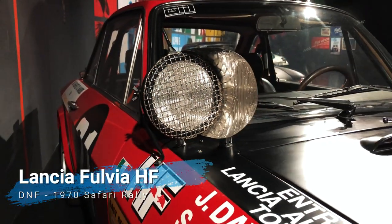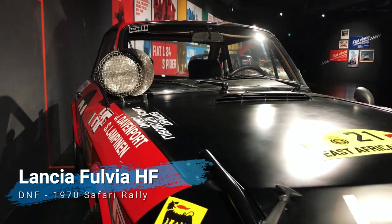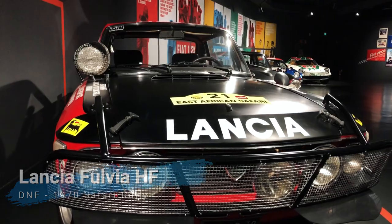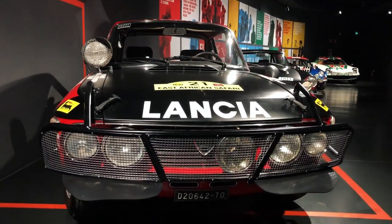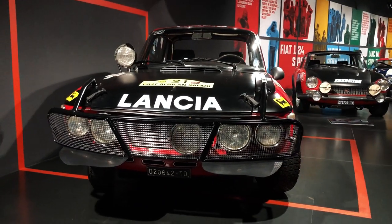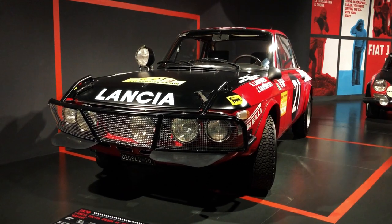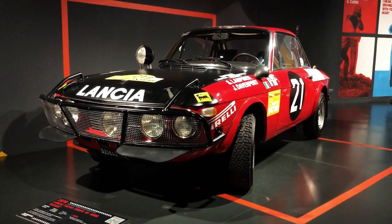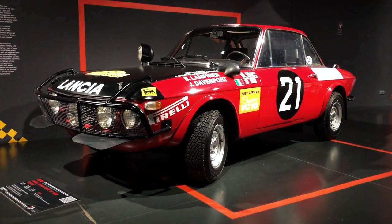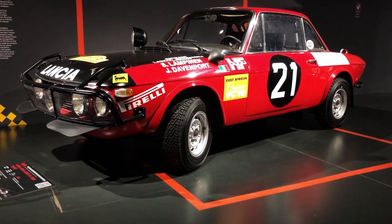Given Lancia's record of 11 world manufacturers' titles, it shouldn't be surprising that the Tourinese brand features quite heavily in this exhibition, starting from the Fulvia HF 1600 that took part in the 1970s Safari Rally. The grueling African Marathon required a unique car setup, which included a prominent tubular bull bar able to withstand accidental impacts with large wild animals.